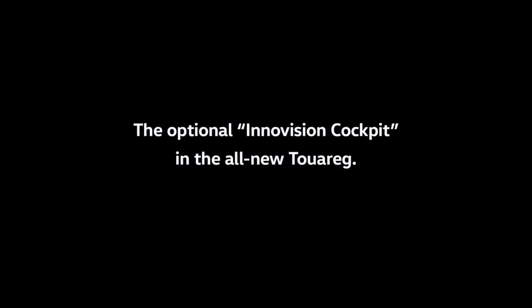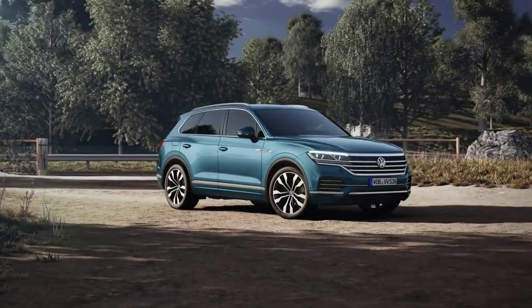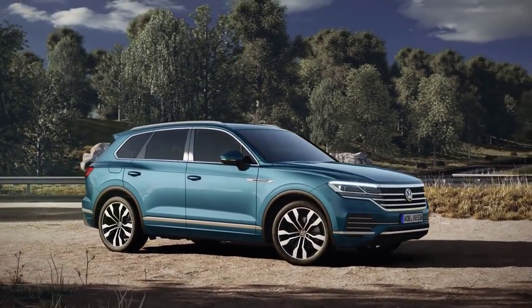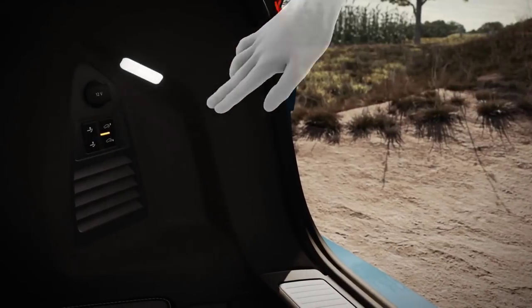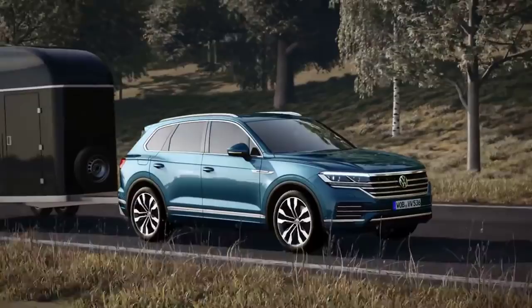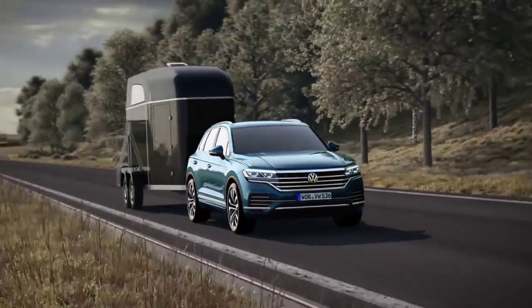The optional inner vision cockpit in the all-new Touareg. Being an SUV, the Touareg is able to tow particularly heavy loads. At the push of a button, the tow bar moves into position fully automatically, making the Touareg a towing vehicle with a towing capacity of up to 3.5 tons.